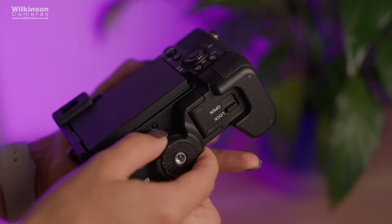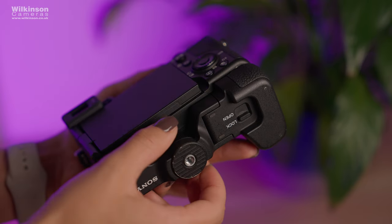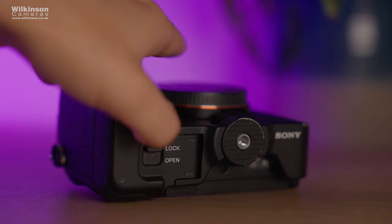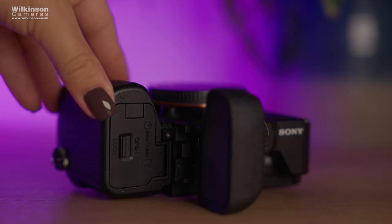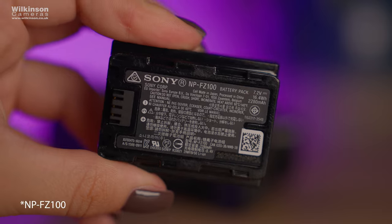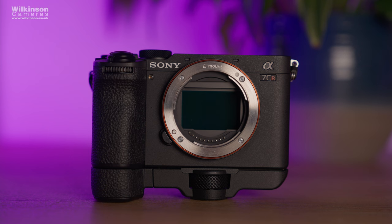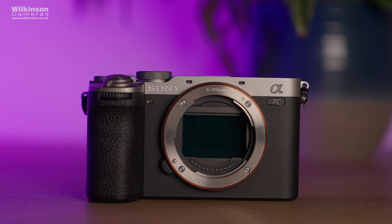There's also a new grip available to purchase, which is in fact included with the A7C R, making handling much more comfortable especially when larger lenses are mounted. The grip is an optional extra for the Mark II but will be available soon. Both share the same NP-FZ100 battery, the same as the original and found in the Sony A7S III, A1, and many other Sony cameras — so we know the battery life is going to be reliable, especially shooting at higher codecs. Both weigh relatively the same at around 429-430 grams body only.